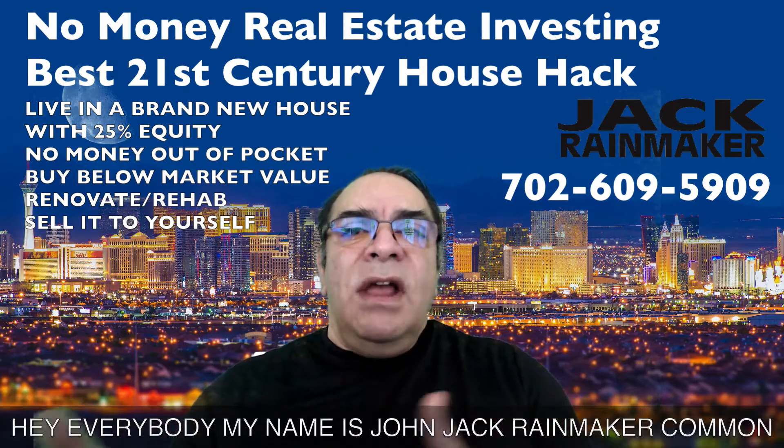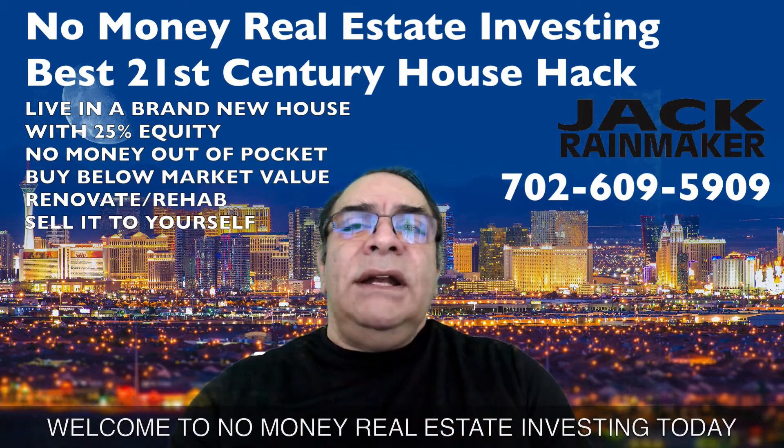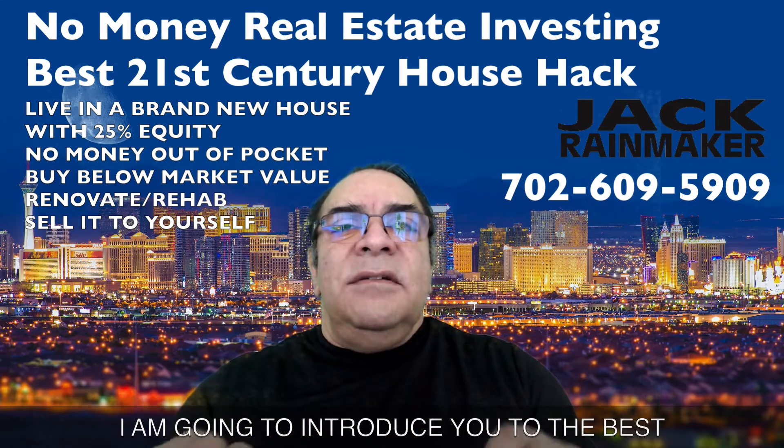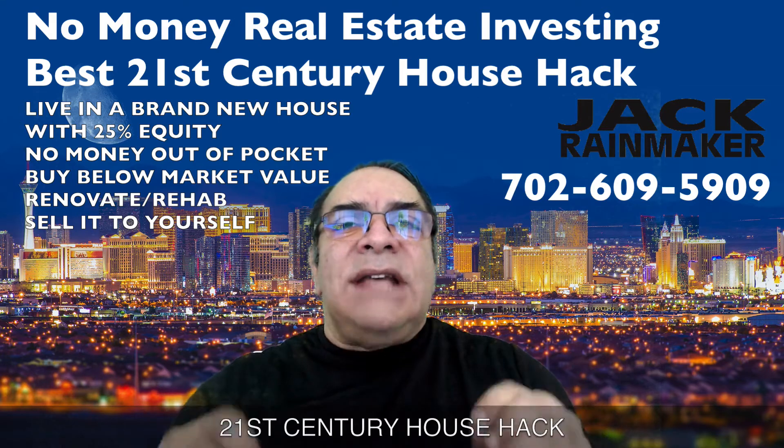Hey everybody, my name is John Jack Rainmaker Common. Welcome to No Money Real Estate Investing.